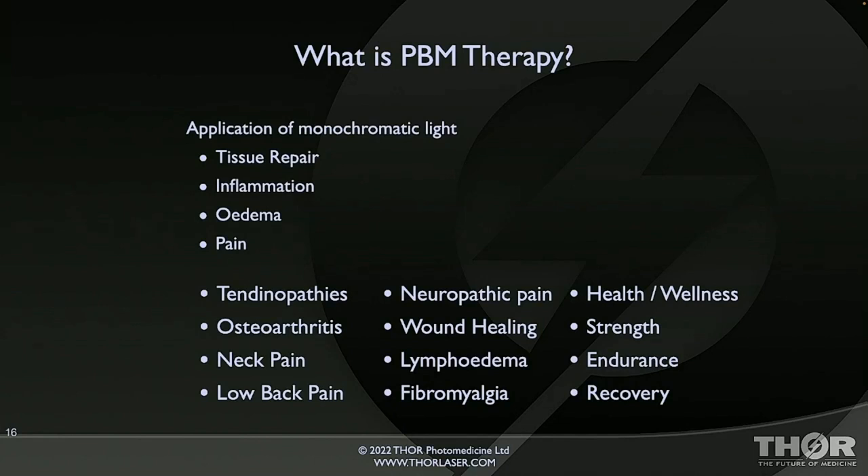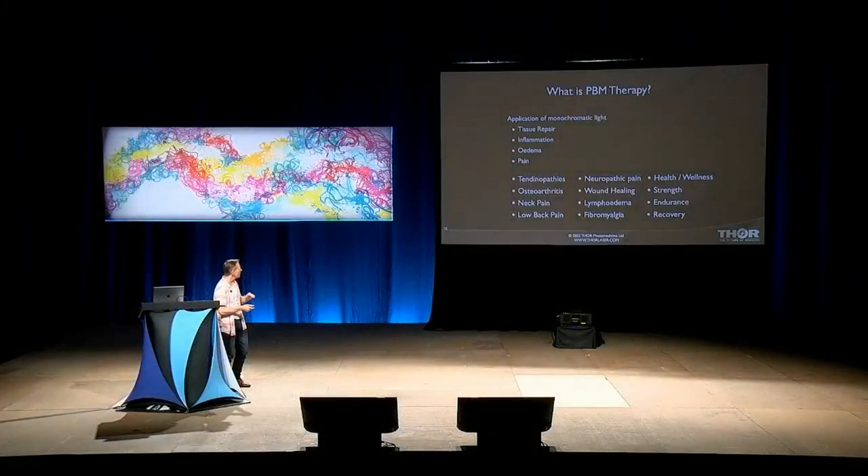What is it? It's the application of monochromatic light — light of one color, or as we prefer to say, the right wavelength. If we have light at the right wavelength, at the right intensity, aimed in the right place, for the right amount of time, we can increase the speed and quality of tissue repair, reduce inflammation and edema, and induce an analgesic effect. Most of the published clinical evidence is on musculoskeletal pain — sprains, strains, and creaky joints — but there's also good evidence for neuropathic pain like shingles and post-herpetic neuralgia, hard-to-heal wounds, breast cancer-related lymphedema, fibromyalgia, chronic regional pain syndrome, and benefits for healthy people as well.